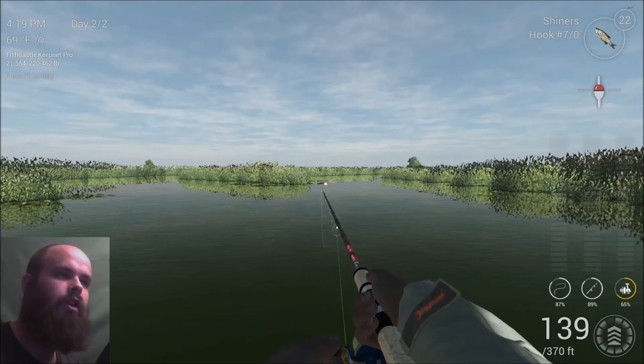30 inch leader. I'm using a 7.0 hook with shiners, though I've heard large minnows work if you feel like spending gold. There it is — I guess we got a bite.